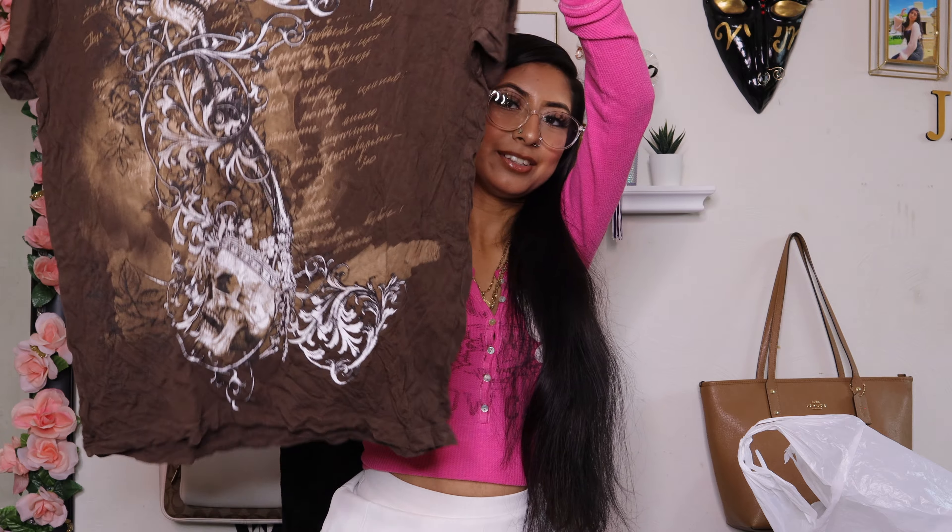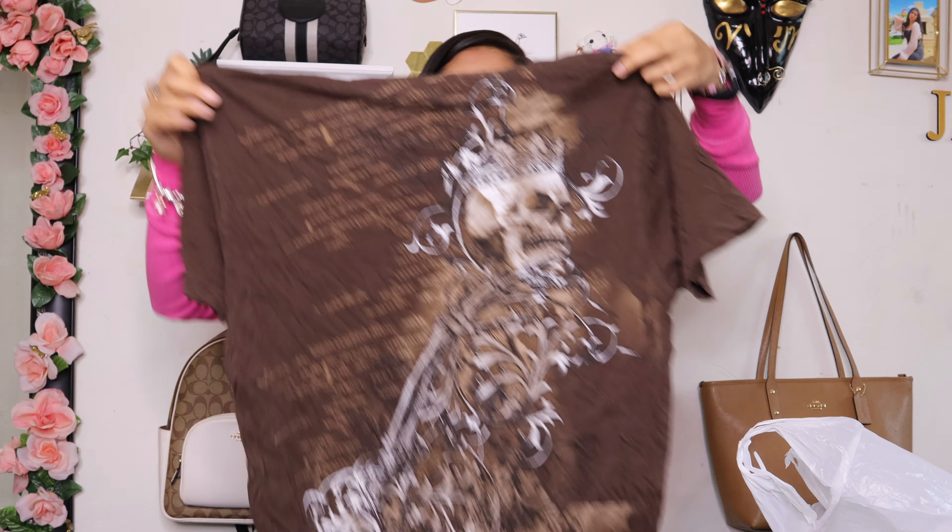Then I found this mini skirt from Justice — it had like a pair of shorts under but I cut them. It's camo and it's so cute. It even has a belt. This one is in a size 12.